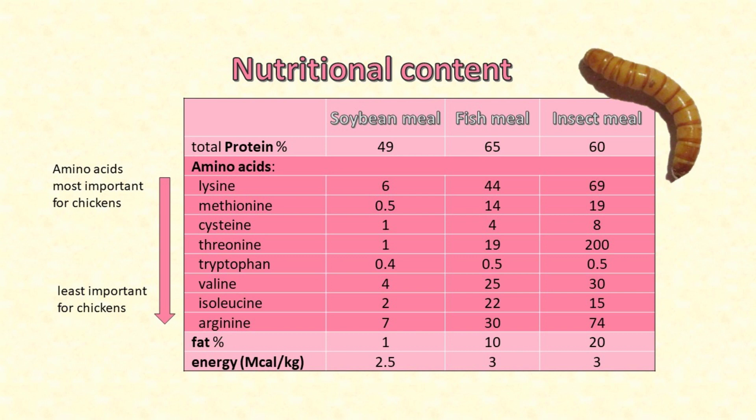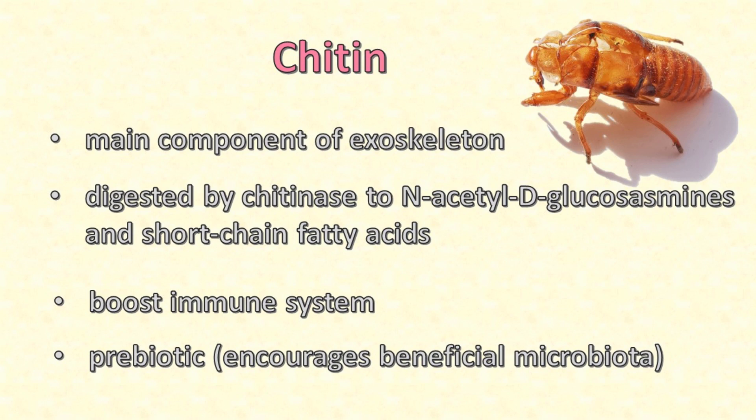Poultry feed made with insect meal is already closer to perfect for chickens. Much of the exoskeleton of insects is made of a polysaccharide called chitin. Chitin is not easily digested by chickens, so there has been concern that that's a disadvantage. But chitin is partially digested by chitinase, an enzyme found in the chicken's digestive system. Chitinase digests chitin to substances called N-acetyl D-glucosamines, which boosts the chicken's immune system. There is evidence that chitin in the diet helps the chicken resist infection by pathogenic bacteria, possibly due to short chain fatty acids such as lauric acid, which has been shown to prevent diarrhea, and dodecanoic acid, which has an antimicrobial effect on gram-positive bacteria.